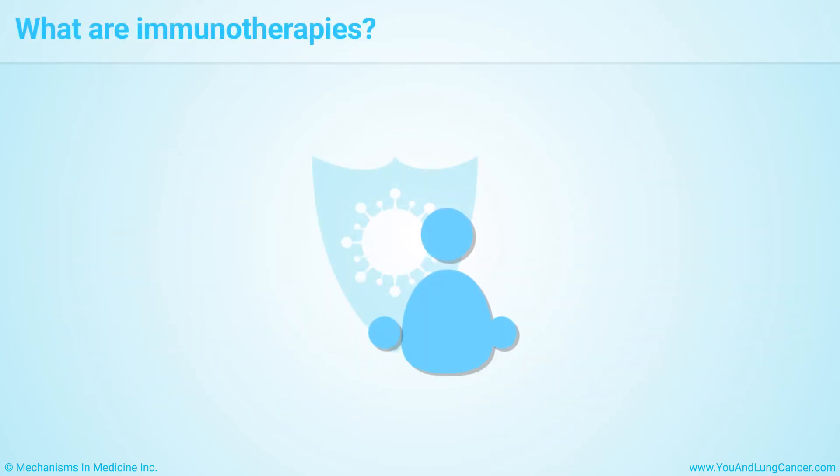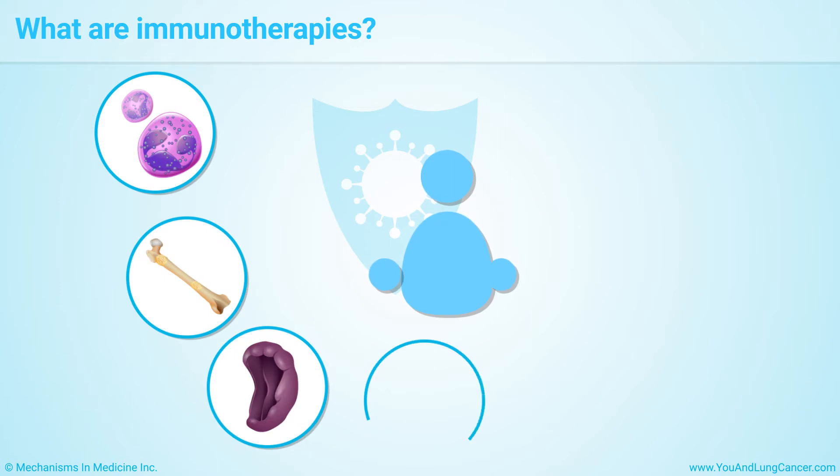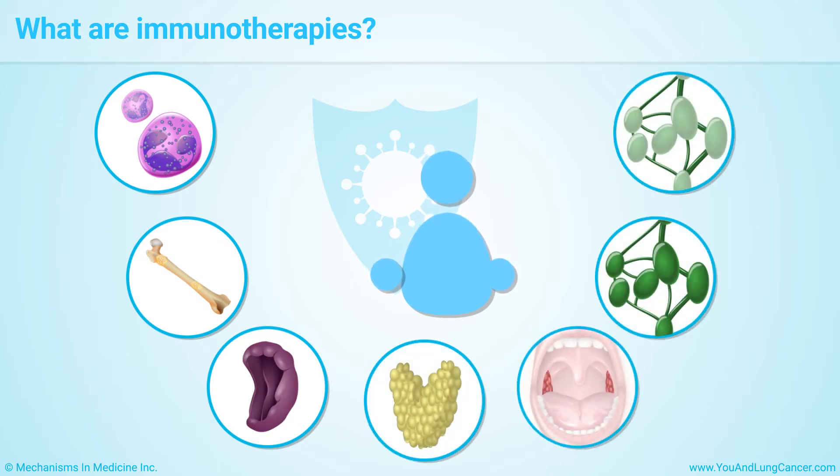Immunotherapies work by boosting the power of the immune system to fight cancer. The immune system helps your body fight off infections and other diseases. It is made up of white blood cells, the bone marrow, spleen, thymus, tonsils, lymph nodes, and lymph vessels — thin tubes that carry lymph and white blood cells all over the body.